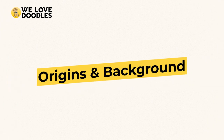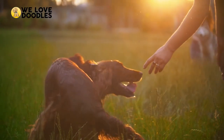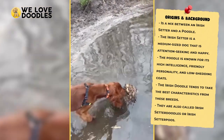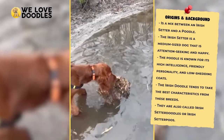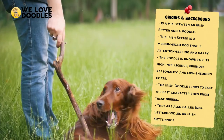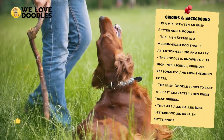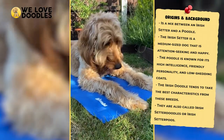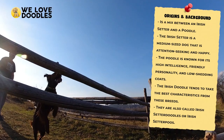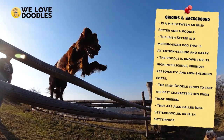Origins and Background. The Irish Setter is a dog renowned for its happy and attention-seeking nature. This is a dog that is intelligent, as it was used to hunt and retrieve animals in Ireland for generations. In more modern times, people have taken a liking to this breed because they are a medium-sized dog that is still sporty and playful and fits into an active lifestyle really well.